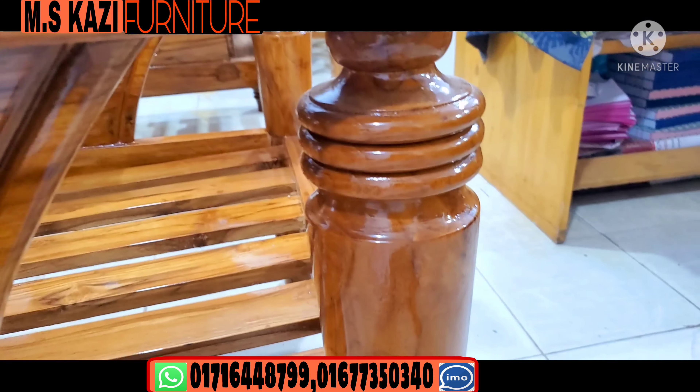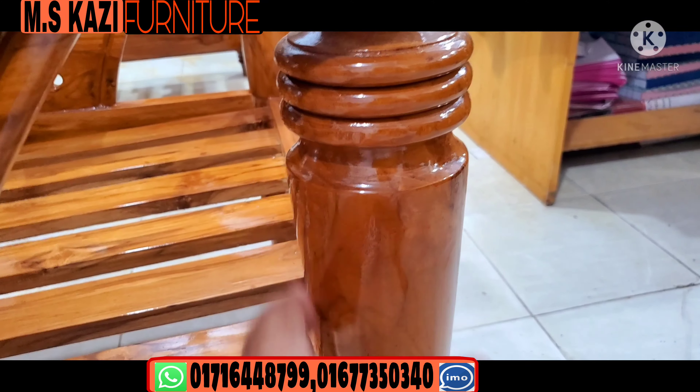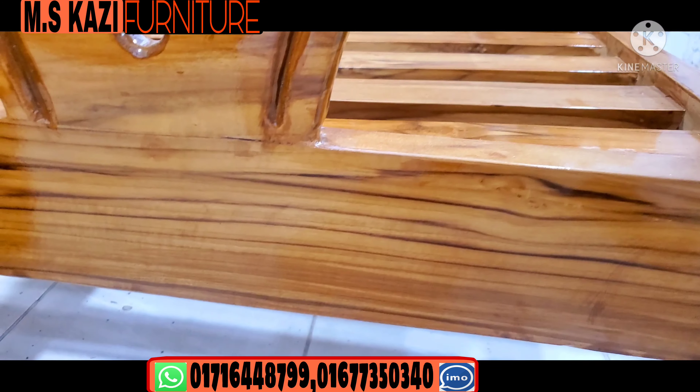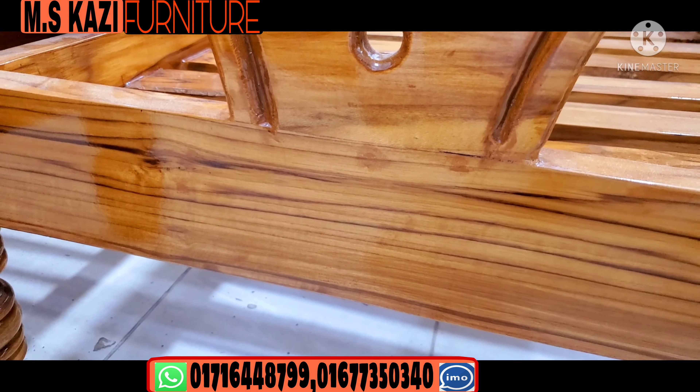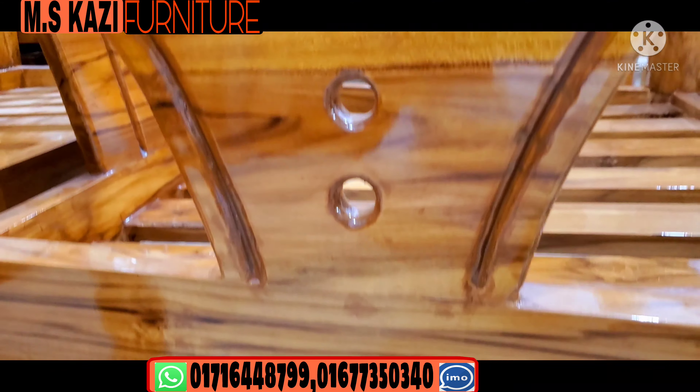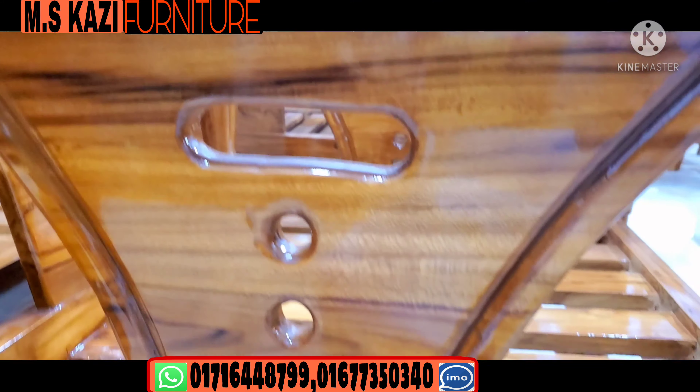This is the tea table. I will match the tea table. This is our own sofa. I will tell you about this sofa. We have a lot of different sofas in our collection.